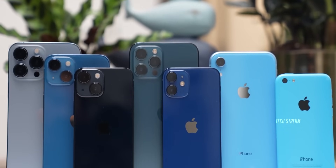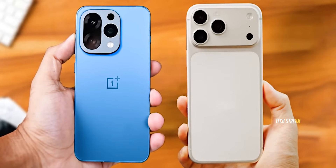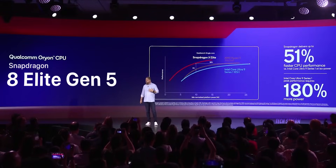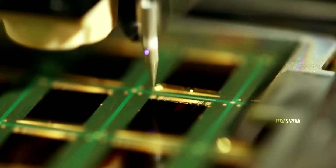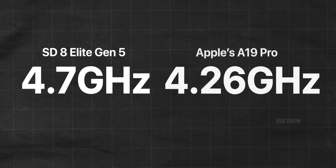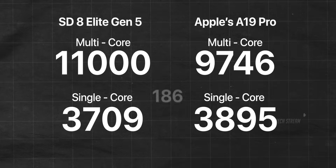This is huge because for years Apple has dominated the single-core game, but now Qualcomm is breathing down their neck like never before. The Snapdragon 8 Elite Gen 5 is built on the same TSMC 3nm process as Apple's A19 Pro, but Qualcomm is running their cores at a higher 4.7GHz compared to Apple's 4.26GHz — that's why we're seeing these crazy close numbers.